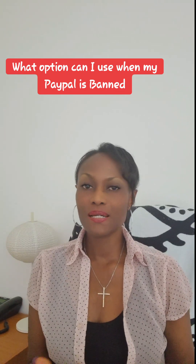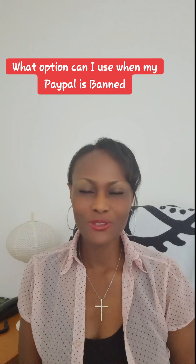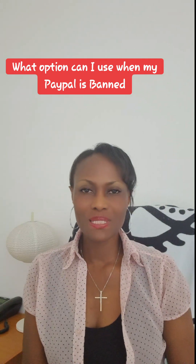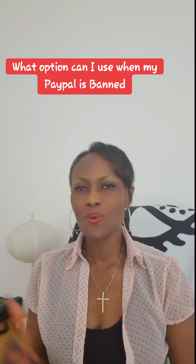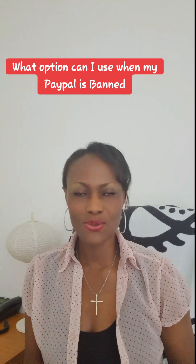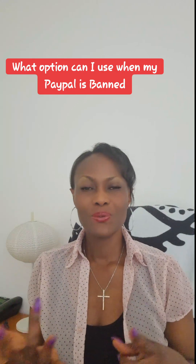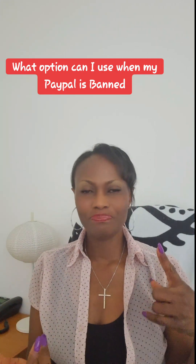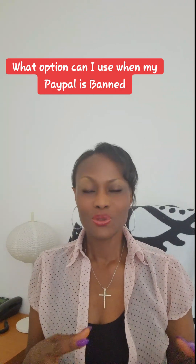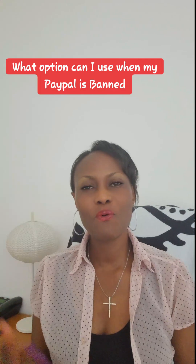With that, you can create another PayPal, and this time be careful so that they don't ban you anymore. But if you know you can't do it yourself, then use your husband, wife, boyfriend, girlfriend, sister, brother, mother, or father — somebody you know — you can get their address, get their phone number, and if anything happens you can always reach out to them to get information and forward it to PayPal.